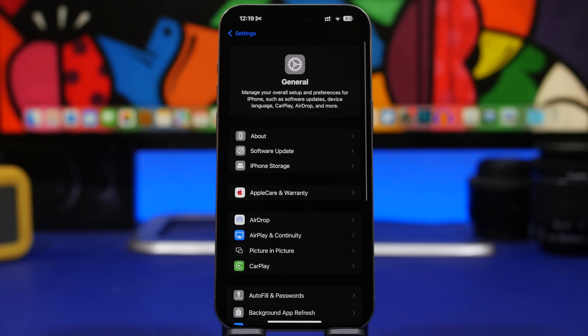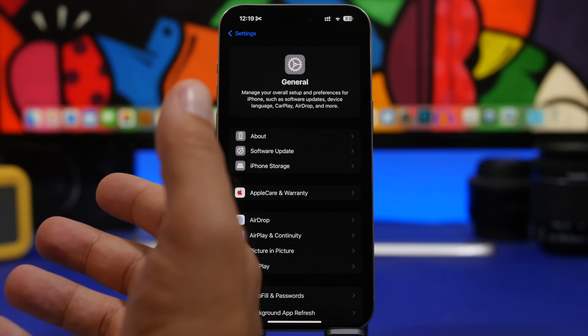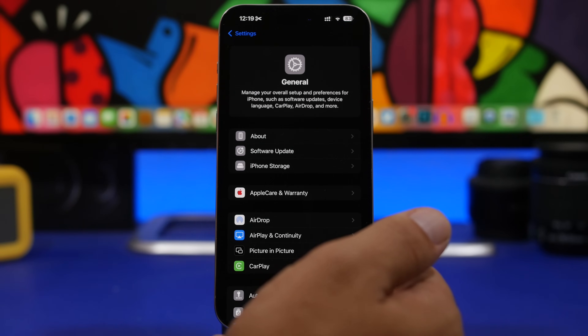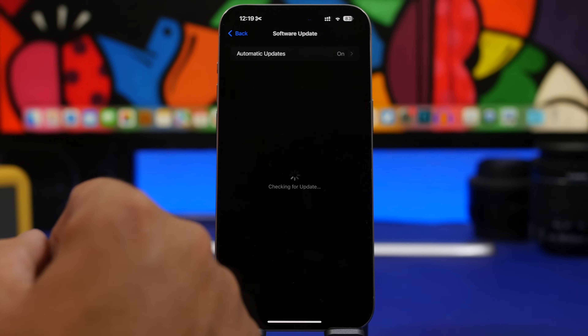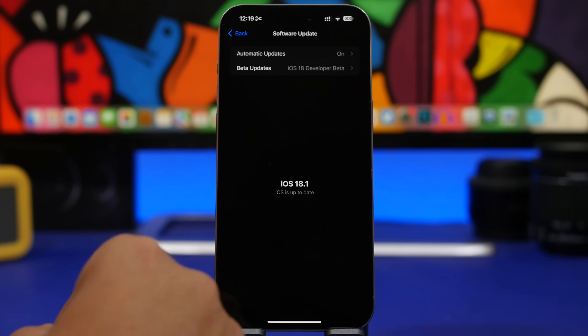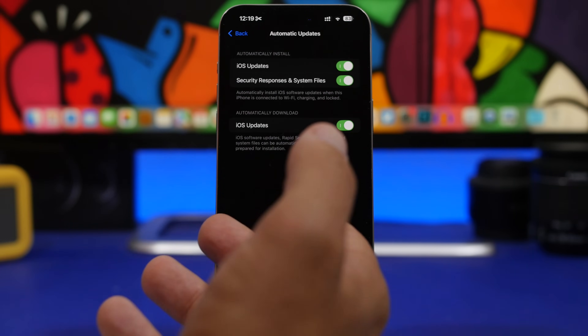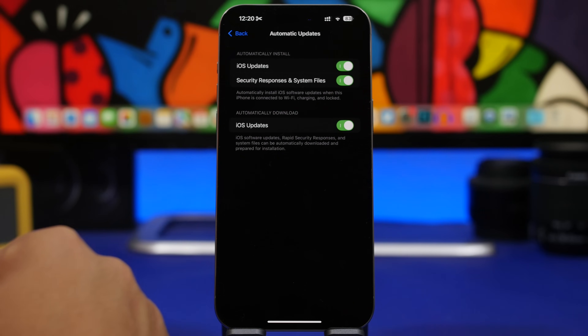You need to make sure you always have the latest update on your iPhone. I know a lot of people are afraid to update their device — they think the battery health will drop or performance will slow down — but it's always better to update to the latest software. Make sure you have automatic updates enabled, especially security responses and system files.